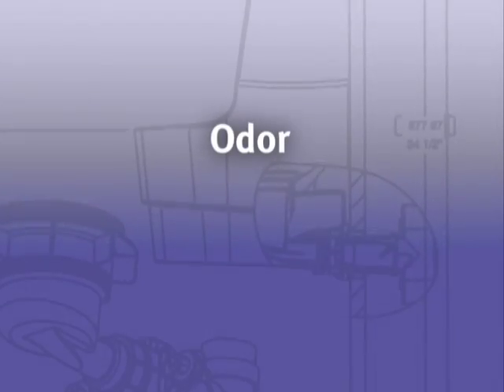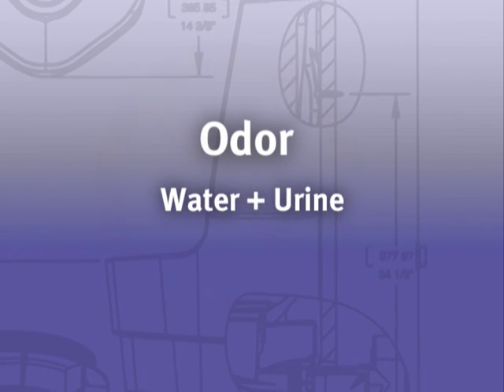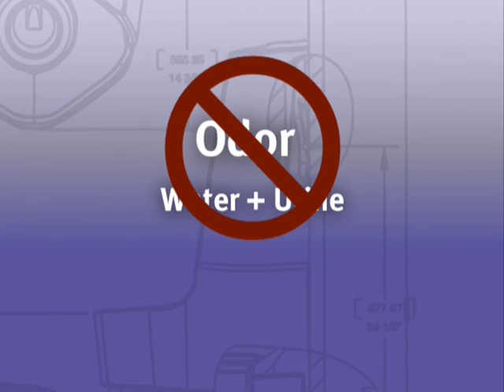Odor is generated primarily by the reaction of water and urine to create ammonia gas. No water, no reaction, no smell.